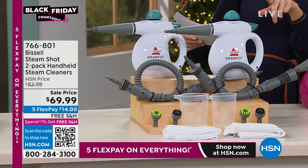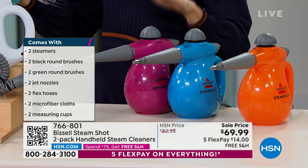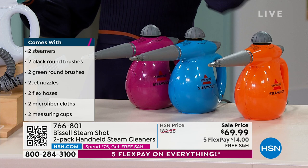We have it in white, a two-pack in pink, a two-pack in blue, and a two-pack in orange. Our best value ever. We had this once last year and it sold out in one day.